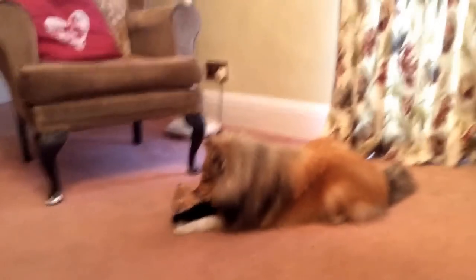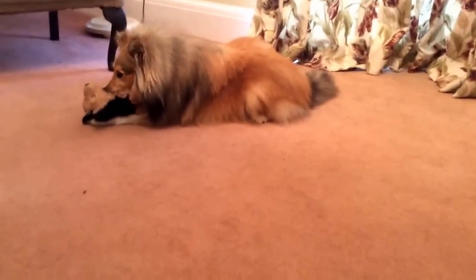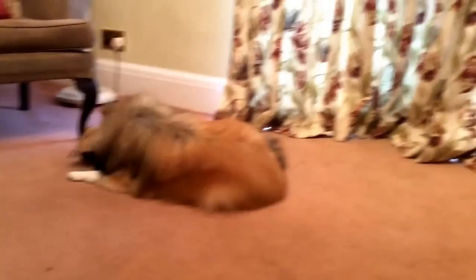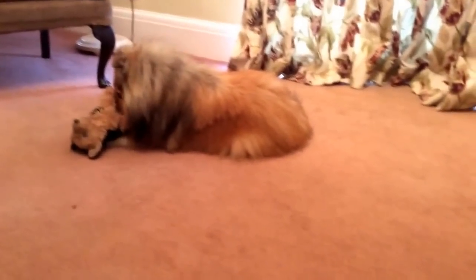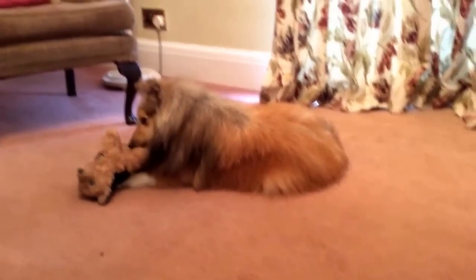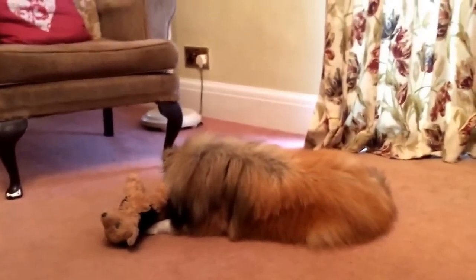She is nine months old now and she is 7.1 kilos. When we got her she was one kilo, so she's grown a lot. We got her in Rochdale in Jesney, Manchester, and we got her on the 5th of October 2013. She's been with us for quite a long time now — it's gone very quick.